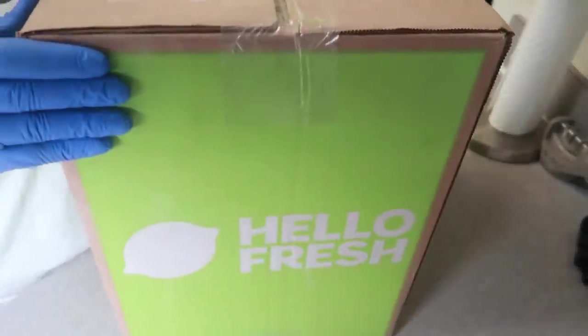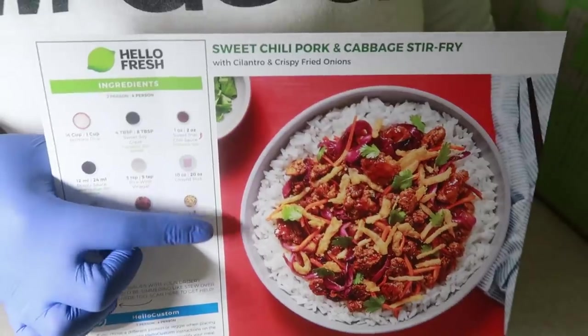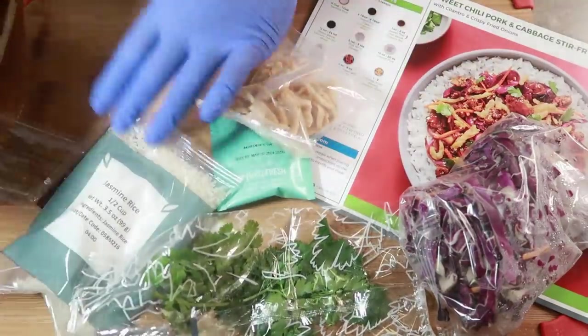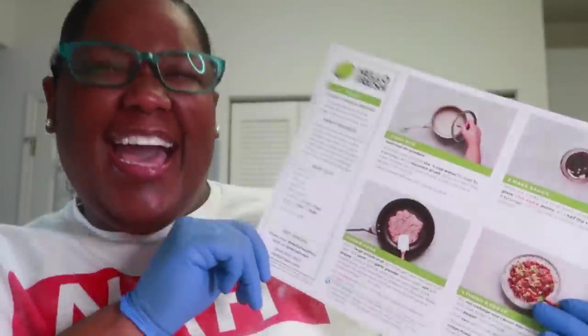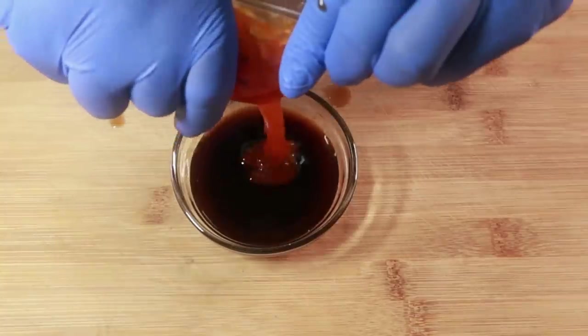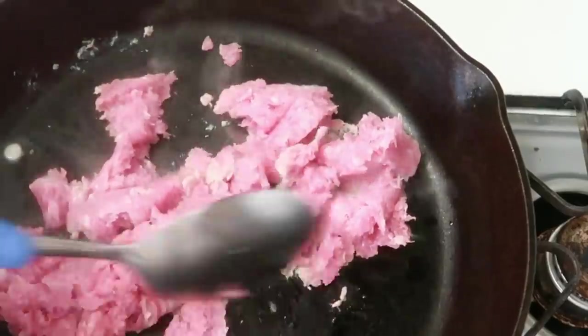I would just like to say a big thank you to HelloFresh for sponsoring today's video. You can maintain your goals and take control over your food choices with HelloFresh. With HelloFresh fit and wholesome recipes, you can indulge in delicious meals without the worries. HelloFresh has more five-star reviews than any other meal kit, so you will always get something delicious.